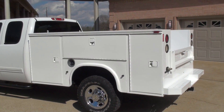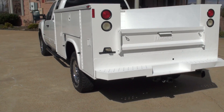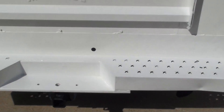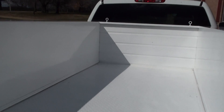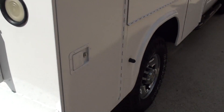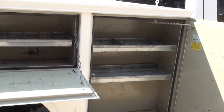It's got a nice utility bed. It does have the towing package. Lots of storage. The bed's freshly painted. Looks great. And then you've got the same thing on the other side.